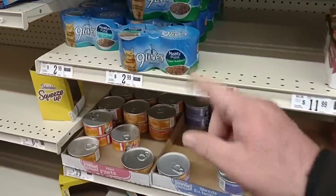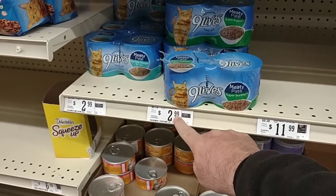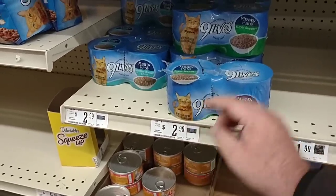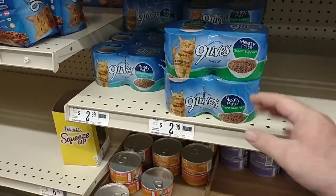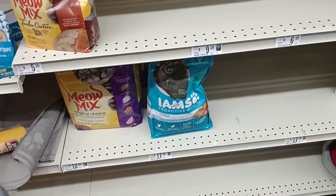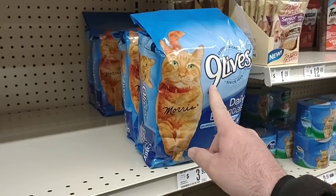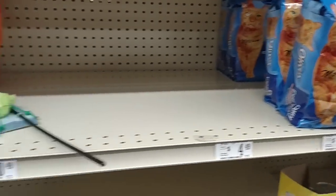They never really carry too much, but they do have the four packs of Nine Lives here — $2.99. That used to be $2.79, so they changed the price. $2.99 for these is still the cheapest around. They don't have much as far as dry cat food goes — they do have the Nine Lives though for $3.99. It's hard to even find Nine Lives dry cat food anymore, but $3.99 is an okay price.